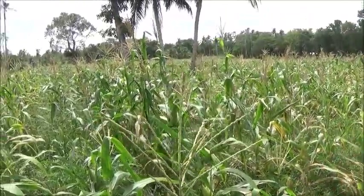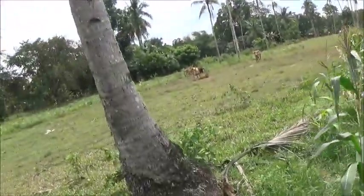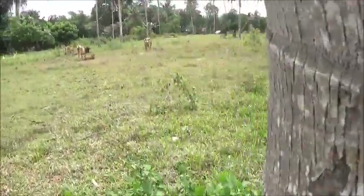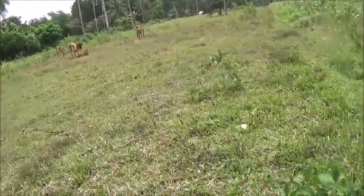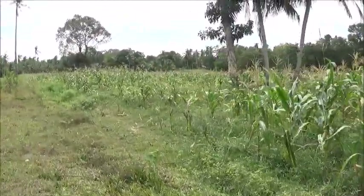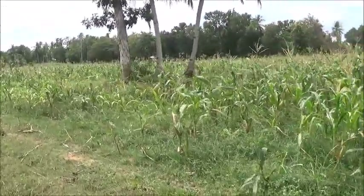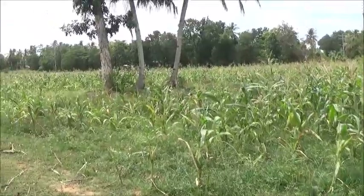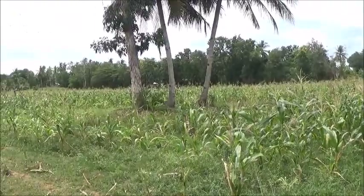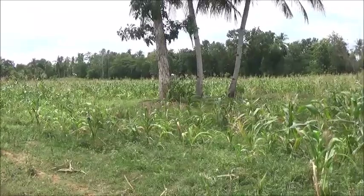This end of the field seems to be quite a bit better than the other. Let's step out here to get a little bit of perspective. You can kind of see what they had going on here. Some of this, especially what's around the trees, isn't loving life. I would imagine there's some kind of acid or something — the pH in the soil is different around those trees.